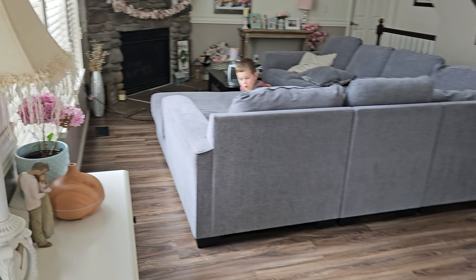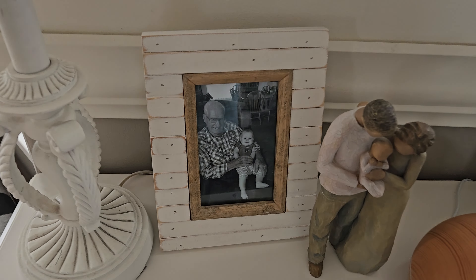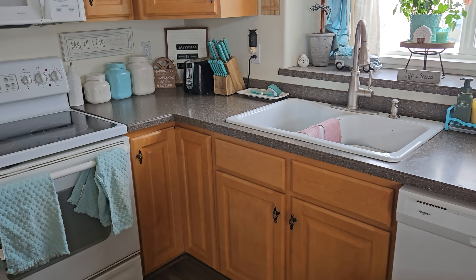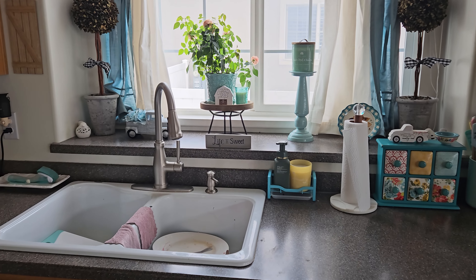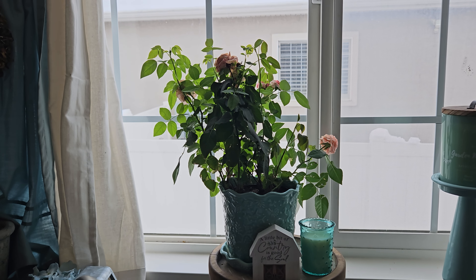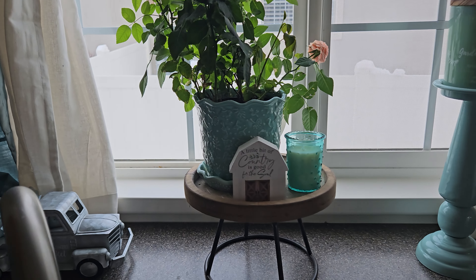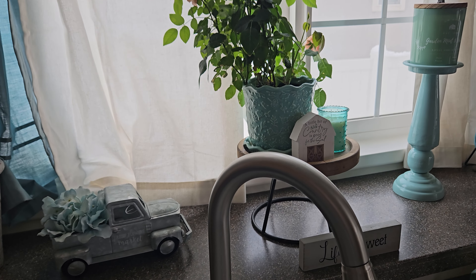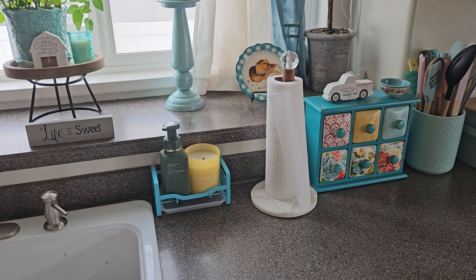I got this pretty hydrangea — it's kind of dying now — from Walmart. There's Stanley with his great-grandpa Stanley, who he's named after — my grandpa Stan. I got this rosebush from Walmart too; it was a Valentine's thing, a five-dollar rosebush, and look how big it's getting! I'm obsessed with mini rosebushes. My Pioneer Woman little planter — sorry, the lighting is not great — and yeah, dirty dishes in the sink.